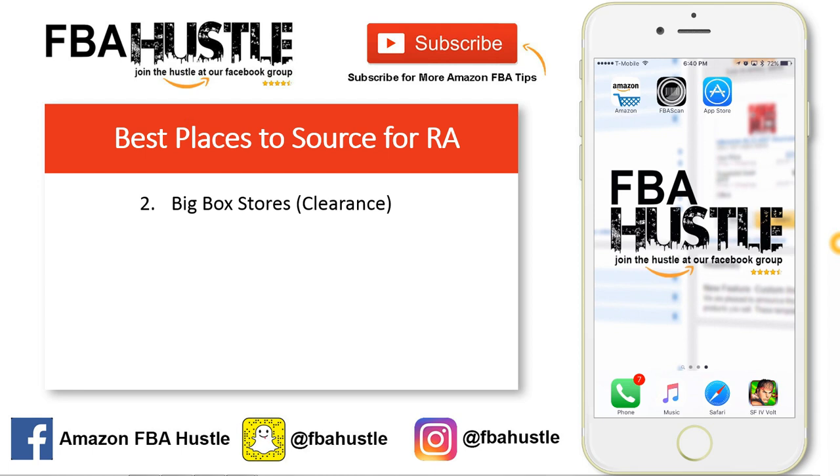Number two, I really like going to big box stores — specifically the clearance aisles. Go to the Walmart and Target in your area. Here in Hawaii, Bed Bath & Beyond is actually really good; they have a nice clearance section that updates every week. It really depends on your area, so go to all these big box stores, go through their clearance aisles, and scan with your Amazon Seller app. You won't know until you get out there and scan.